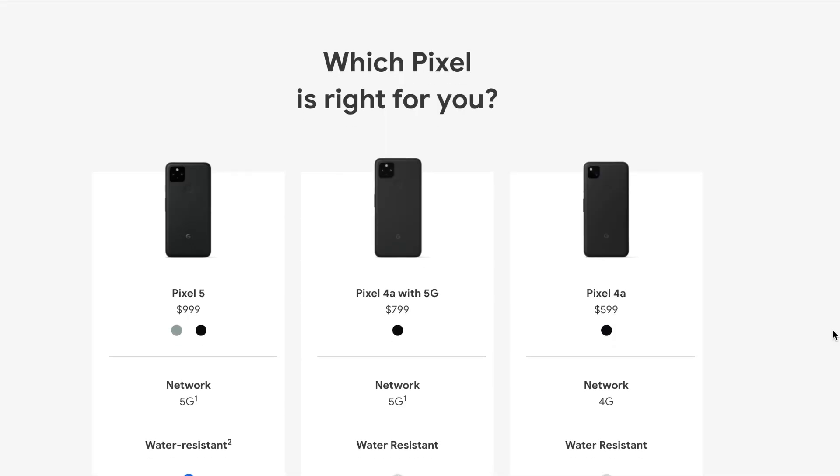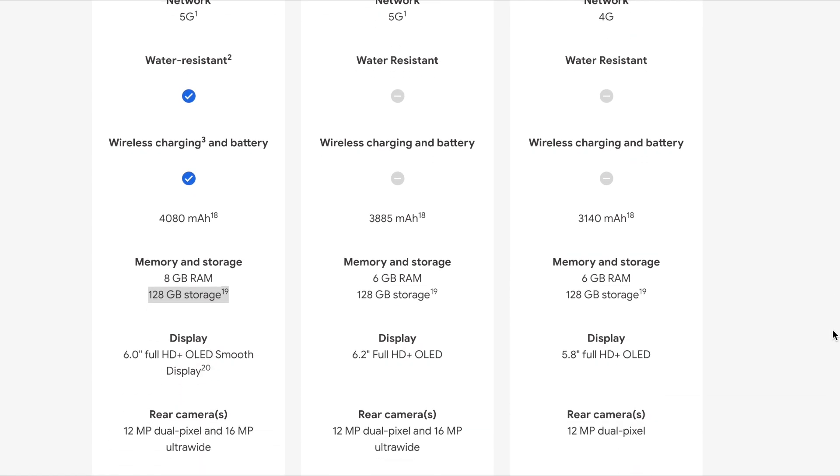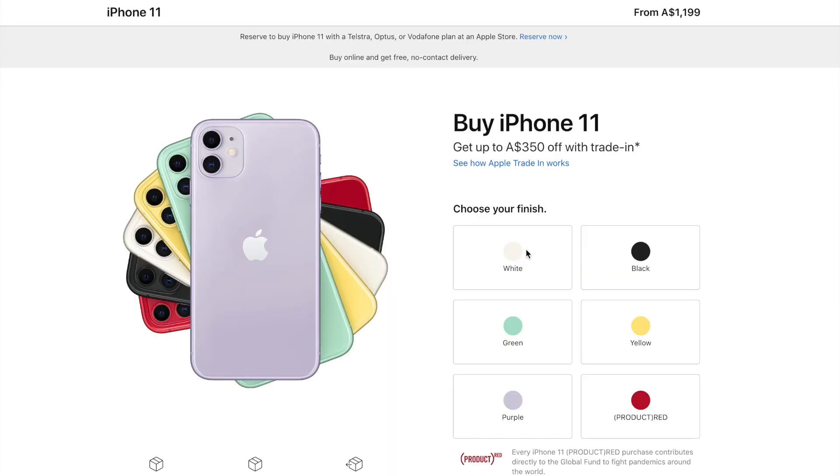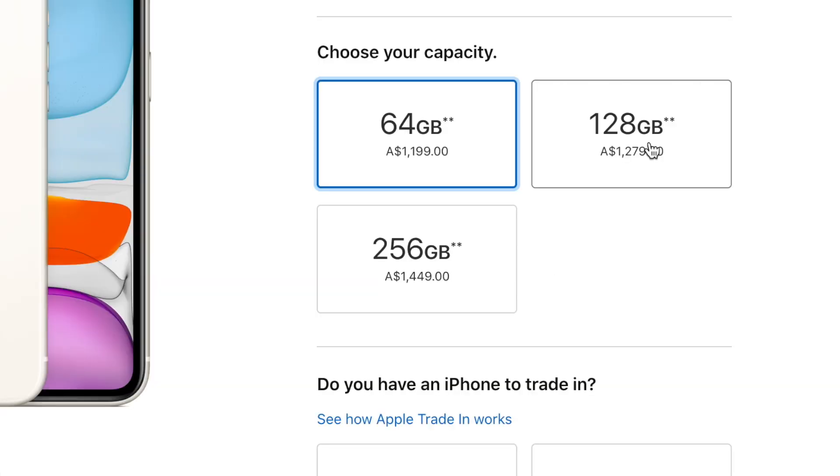The next reason why I really like this phone for travel is the storage. The standard storage for the Pixel 5 is 128 gigabytes — unlike the iPhone 11 where the standard is 64 gig, you get 128 as standard. They've also slightly increased the RAM to 8 gigabytes, compared to the 6 gig in the Pixel 4 and Pixel 4a.